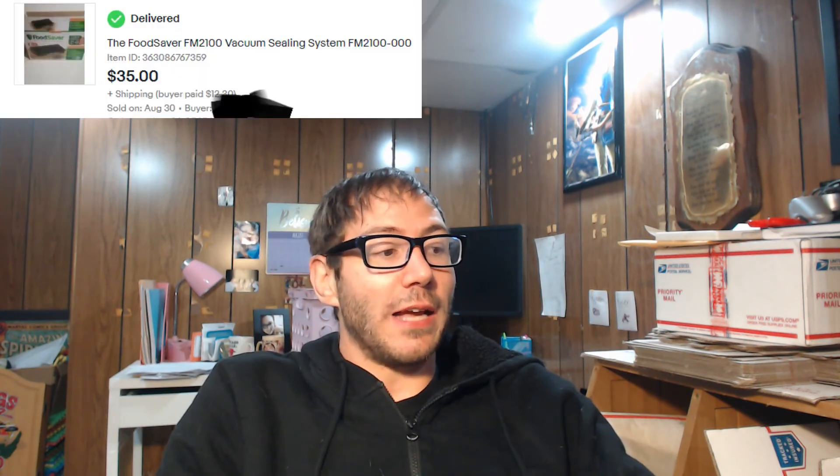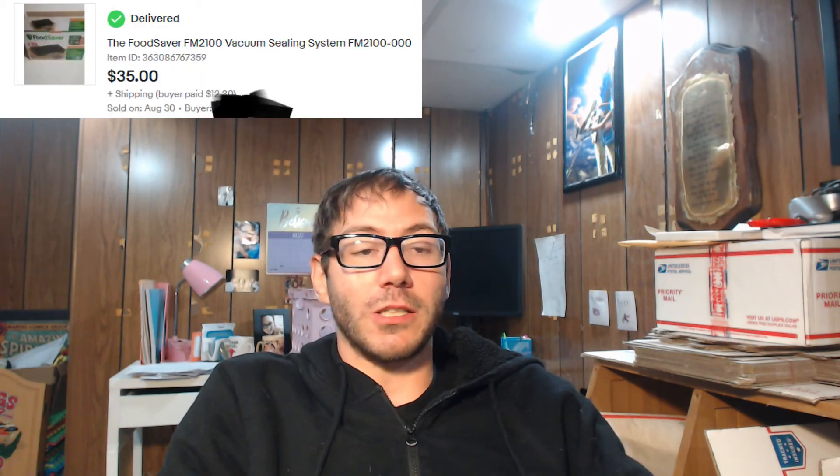The last item I'll be going over is a food saver — one of those things that vacuum seals your food so you can put it in the freezer. I bought that for $7 at a garage sale and sold it for $35 plus the buyer paying $12.30 shipping. I actually made 10 cents off shipping because it cost me $12.20 to ship.